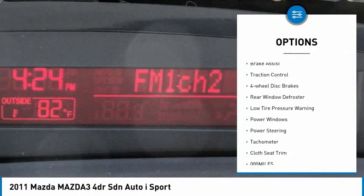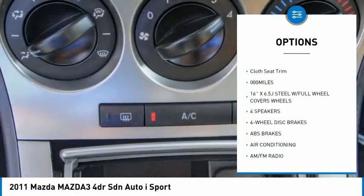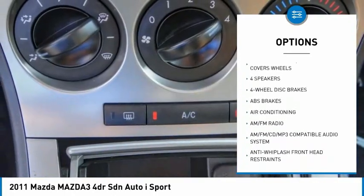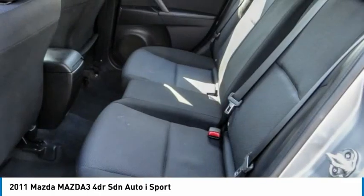Electronic stability control, brake assist, traction control, four-wheel disc brakes, rear window defroster, low tire pressure warning, power windows, power steering, tachometer, and cloth seat trim.